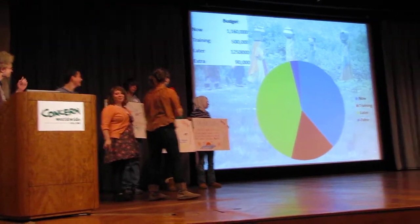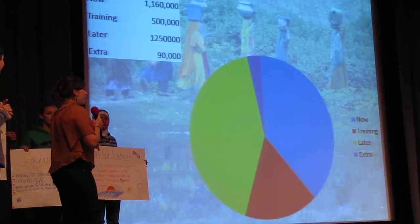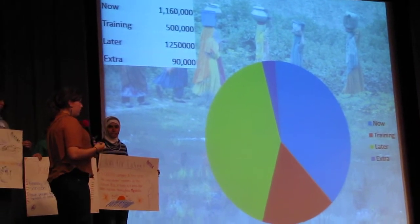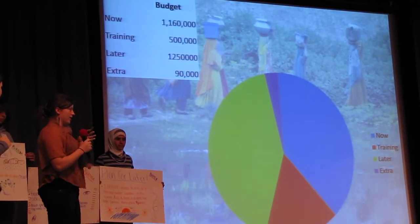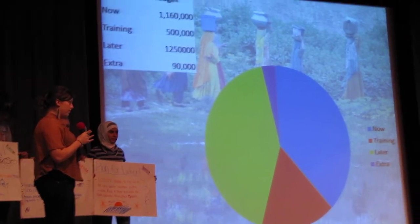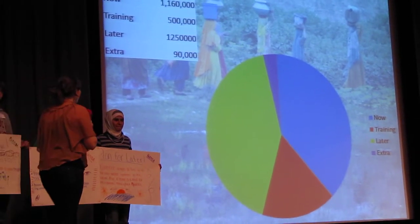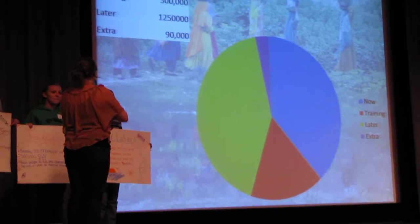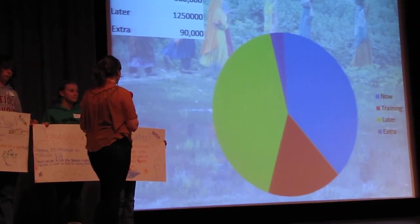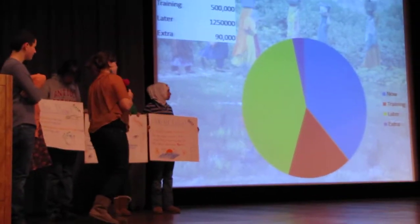This is our budget overall for the country of Rwanda — $3 million. We don't have as much left over as you guys did, because we felt it was more important to focus on one aspect and completely fix it, as opposed to kind of half-fixing all these different problems. Once you completely fix something, you can move on to the next problem. We have $1,160,000 for right now, $500,000 for training people, $1,250,000 for later, and $90,000 extra.